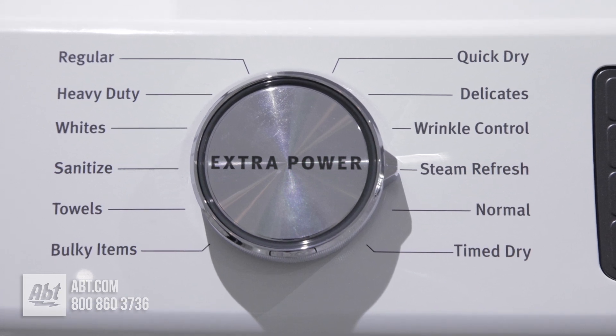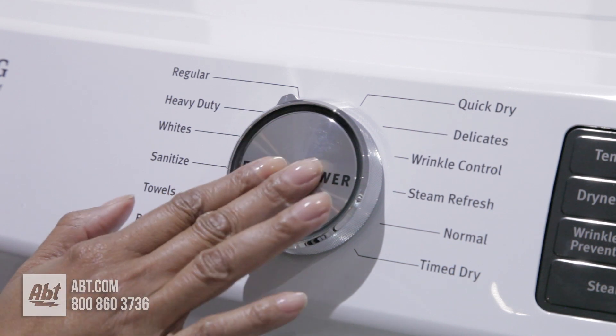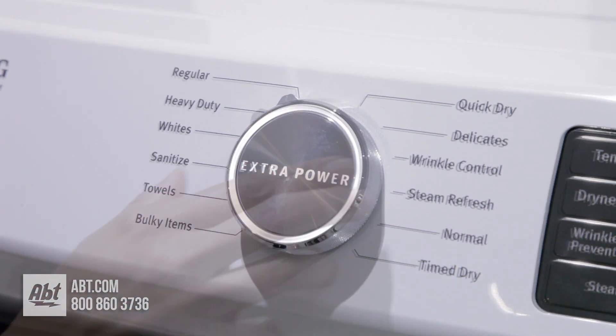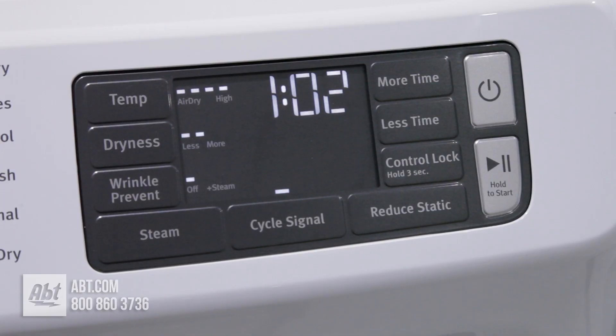It comes with 12 preset dry cycles and an extra power button that adds 10 minutes of heat and tumbling to each cycle. As you select the different cycles, you'll notice the estimated time, temperature, and dryness levels will change. This is to ensure optimum results for each selection.